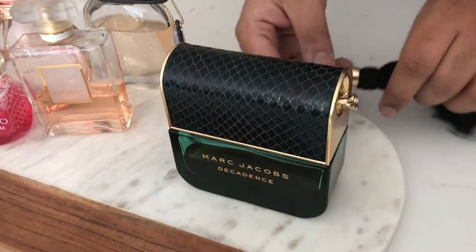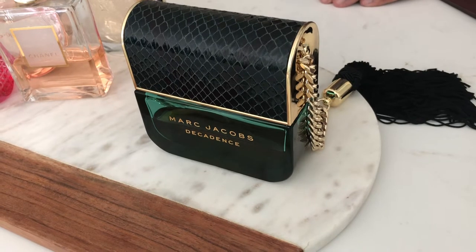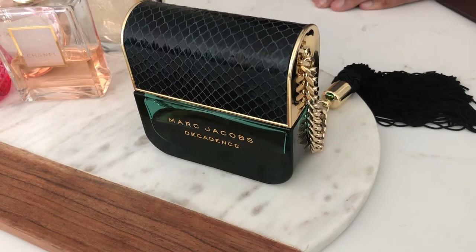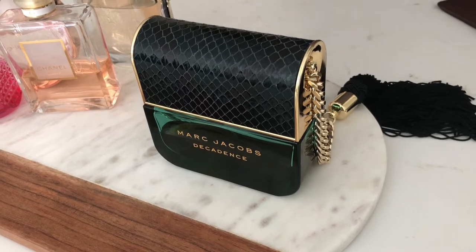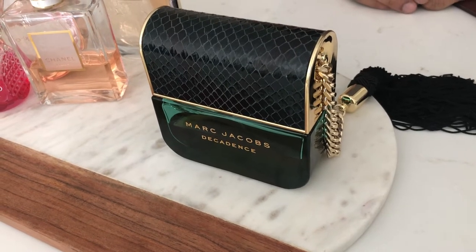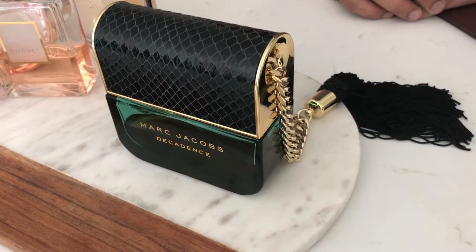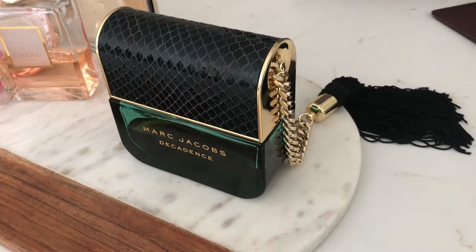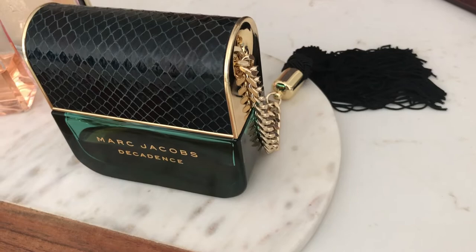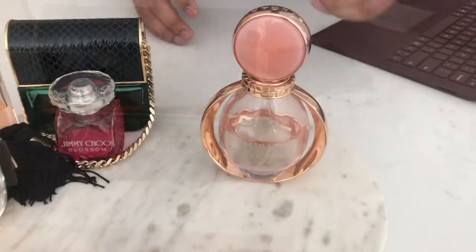Just to give a little background: this was launched as part of a trio by Marc Jacobs. Decadence defines a more sexy and sophisticated person, Daisy is the sweet girl next door, and Lola is the quirky one. Each one represents a pillar of personality. It's a very rich, long-lasting perfume, but definitely not designed for small enclosed gatherings — it can be offensive to people if worn in a small room. Be mindful of that. That was the Marc Jacobs Decadence.